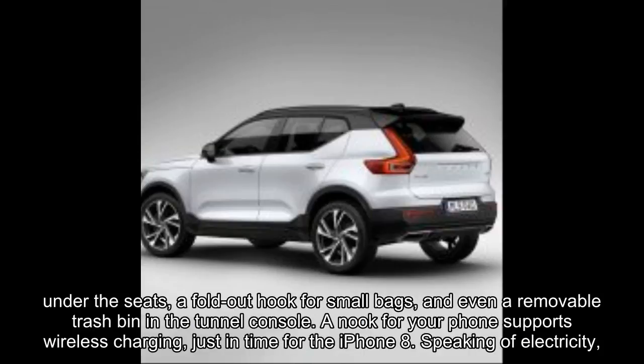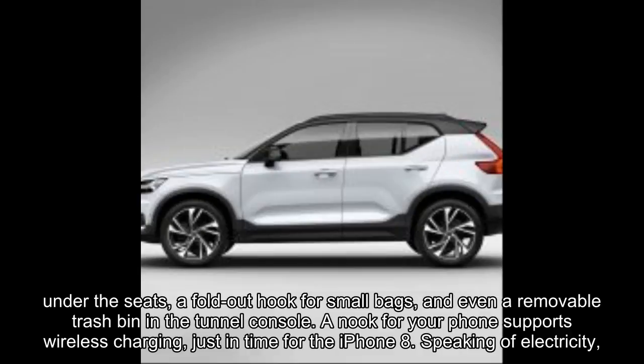Indeed, you get more space in the doors and under the seats, a fold-out hook for small bags, and even a removable trash bin in the tunnel console. A nook for your phone supports wireless charging, just in time for the iPhone 8.